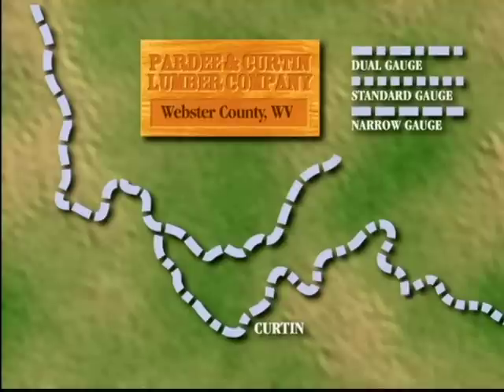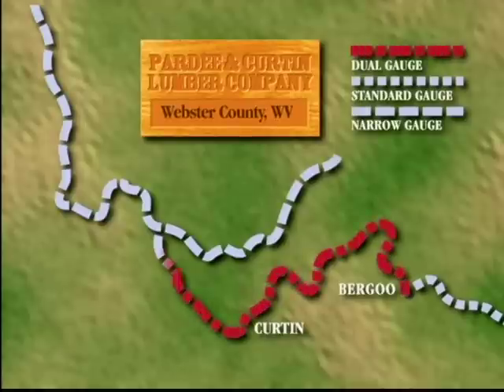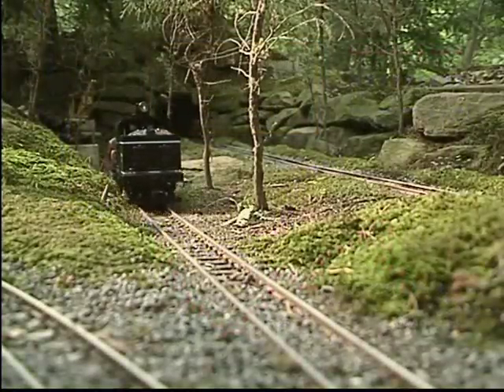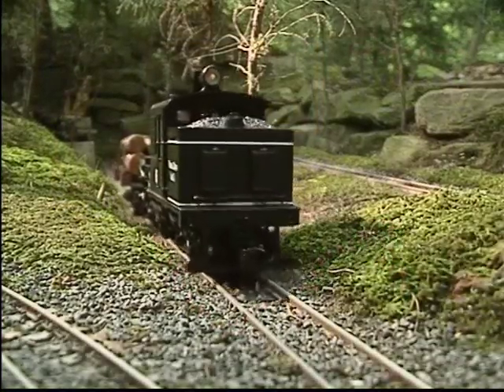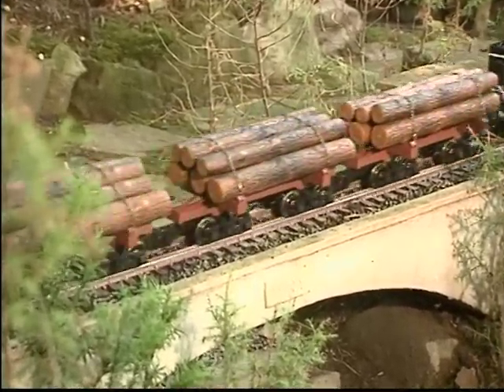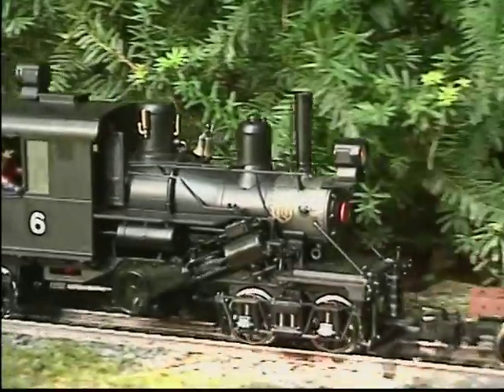In 1928, the entire operation was moved to Burgoo in Webster County. A Climax, a Heisler, and several Shays operated over a 100-mile network of track. This included the West Virginia Midlands dual gauge mainline between Burgoo and Webster Springs, as well as dozens of narrow gauge branch lines. Logging railroads, utilizing a combination of homebrewed parts and backwoods ingenuity, frequently modified their locomotives to imitate factory design improvements. Bachmann's Spectrum Climax represents one of many possible prototypes.